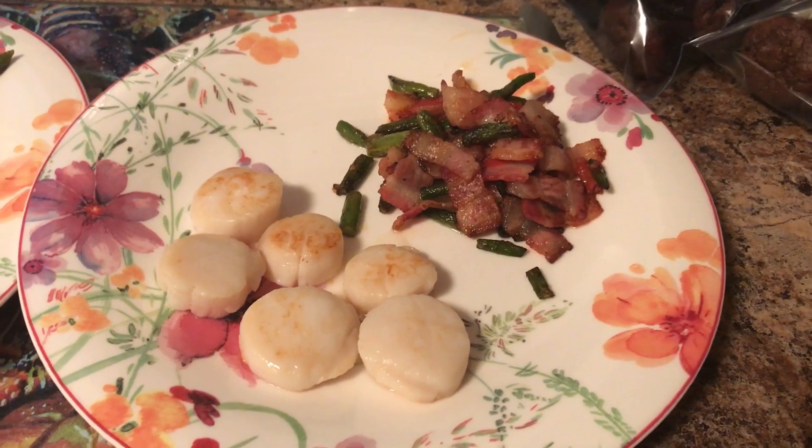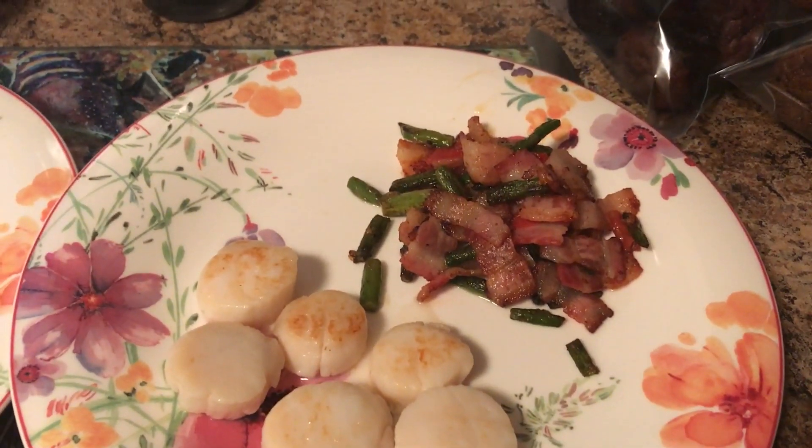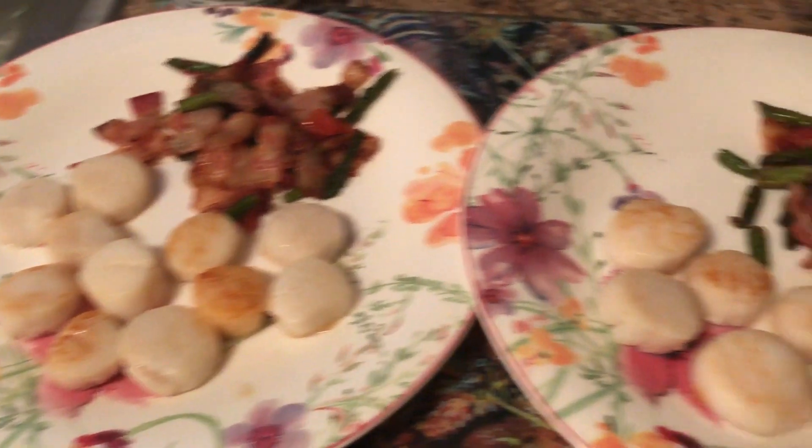I'm just leaving the gym, almost done with my Power 8. I'm gonna drink this on the way home. I'm about to start making dinner but while I do I'm going to chew on some of these cashews because post-gym I kind of want to eat everything. Here is dinner — I have six scallops, about two slices of bacon, and some asparagus. That's mine, that's my husband's.